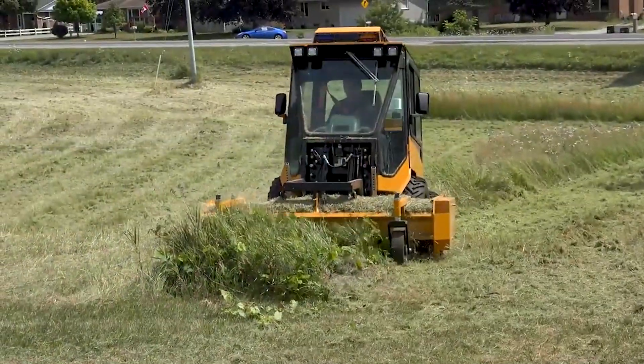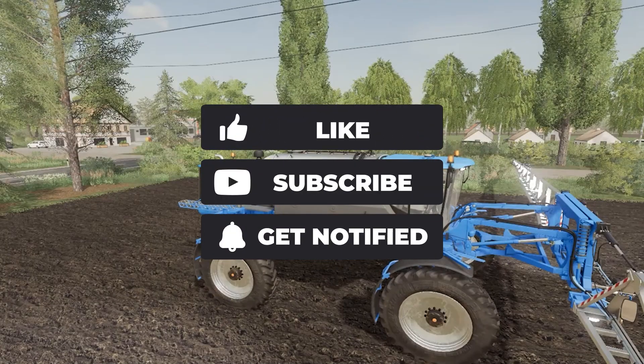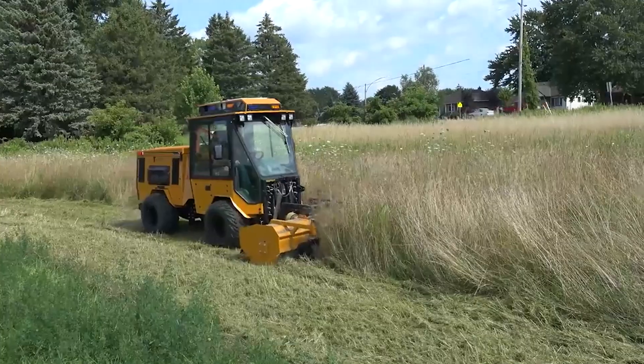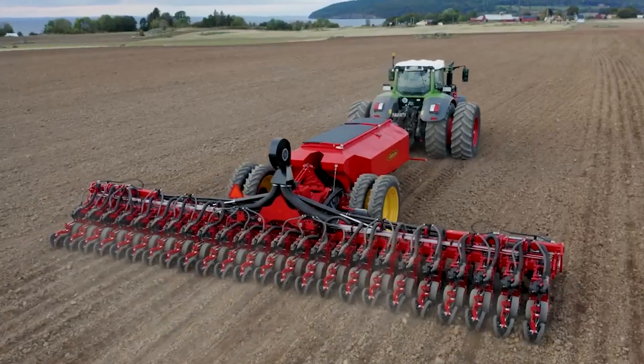If you liked this video and want more content like this, hit that like and subscribe button. And don't forget to leave us a comment on which agricultural machine impressed you the most. We would love to hear your opinion. Thank you very much for choosing to spend your time with us today. We'll see you in the next video.